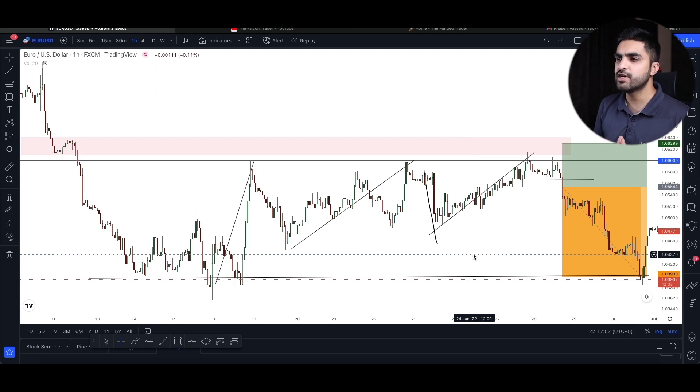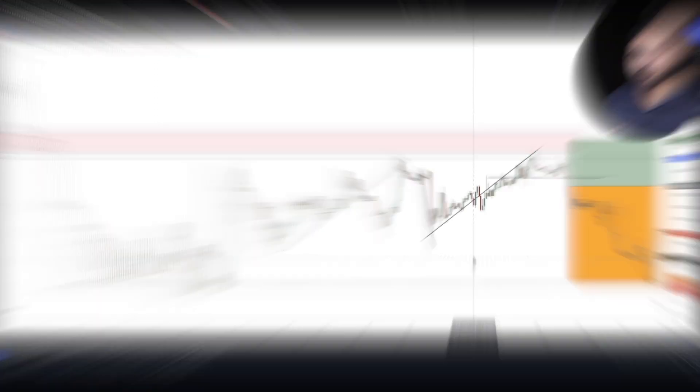That was my trade and my thought process behind it. It made me over $20,000 profit. It took almost two days for the trade to hit take profit, but that is fine — trading is a game of marathon. This is how I completed my phase 1 profit objective of $40,000.